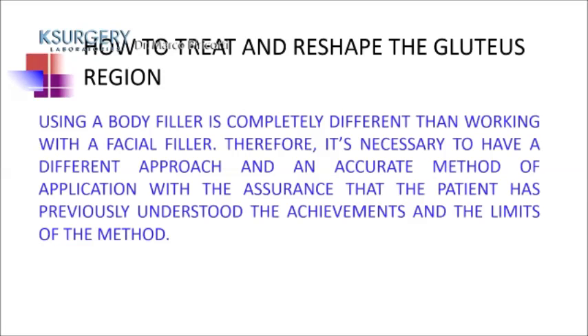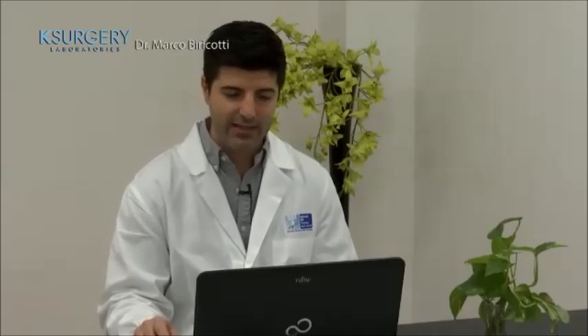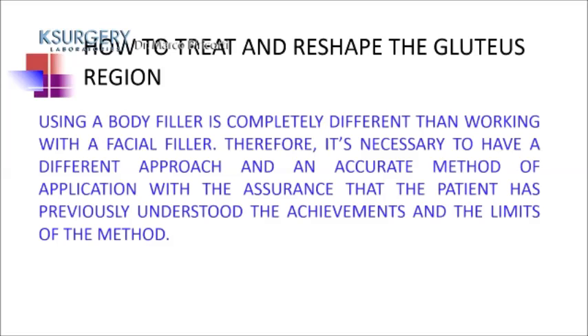Using body filler is completely different from working with facial filler. It is necessary to have a different approach and an accurate method of application, ensuring the patient understands the achievements and limits of the method — because it's very different to inject 1 ml in the face versus 10, 20, 30, 40, 50, or even 100 milliliters in the gluteus.